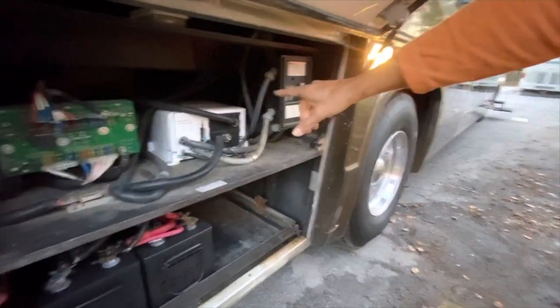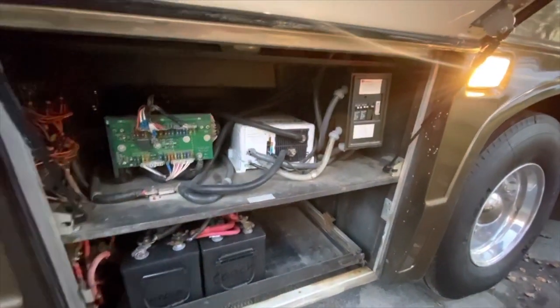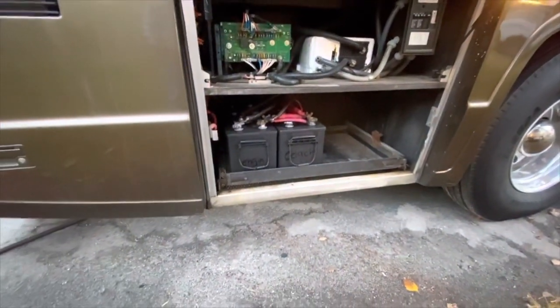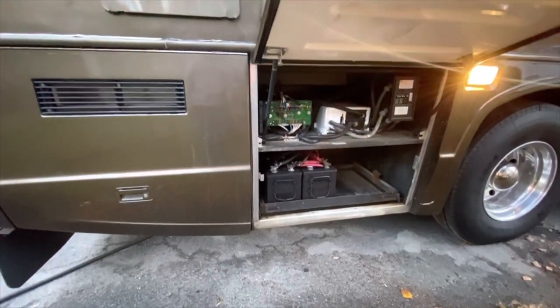Over here we have a Magnum Energy 2,000-watt inverter, some circuit breakers, all that good stuff. The batteries are on a slide-out tray so they can come out easily to change. You could add a couple more if you'd like to — there are two of them right now.